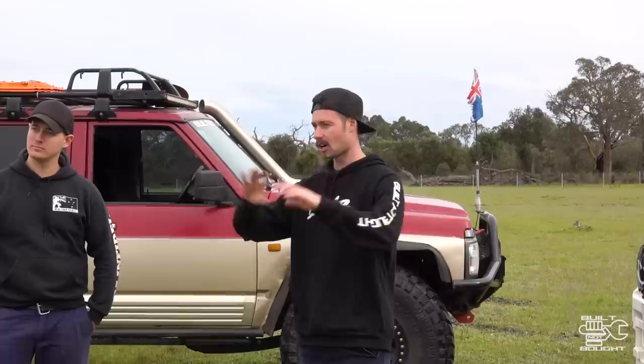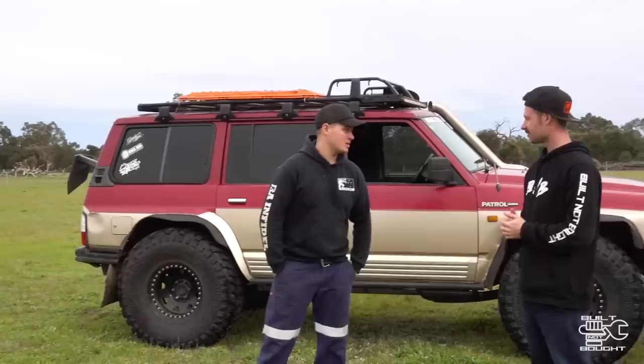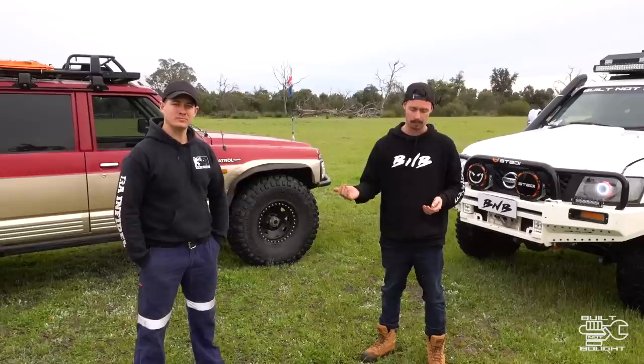So the time has finally come for this long-awaited video. Petrol vs. Diesel. We've got Churchy's GQ and my Patrol. We'll run through a bit of what the cars are, but the whole episode is a bit of fun. It's also trying to show the different challenges and differences — the perks — between diesel and petrol. There are benefits to both.